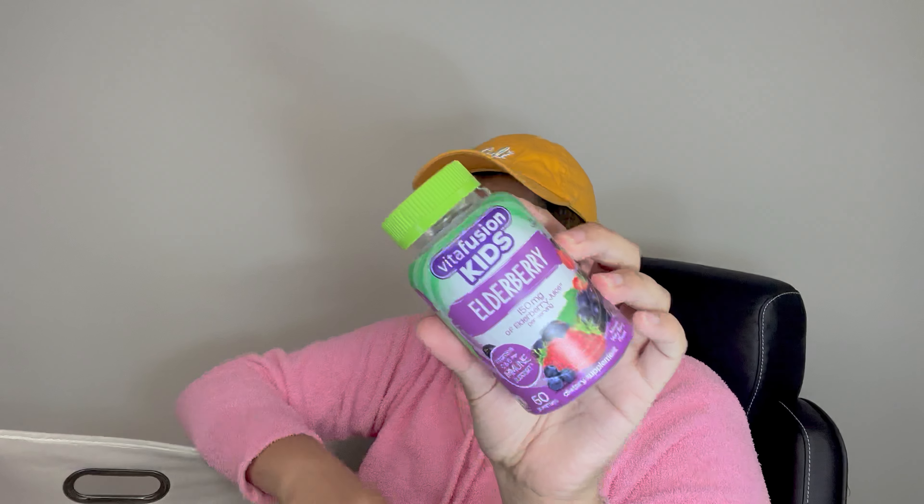These ones are Vita Fusion Kids Elderberry. You may say, why are you buying them? They were on sale, so I decided to purchase them, and I have no complaints. But at this point in my life, I haven't seen any major results.